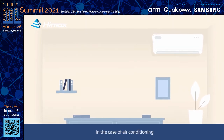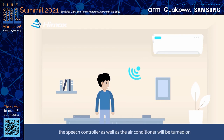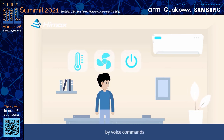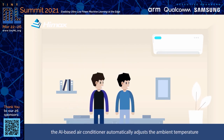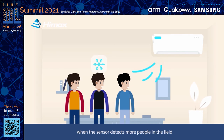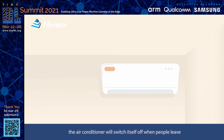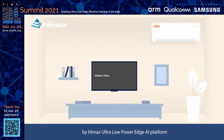In the case of air conditioning, when someone is detected entering the room, the speech controller as well as the air conditioner will be turned on, allowing the person to change the temperature, wind speed, and on/off settings by voice commands. Also, the AI-based air conditioner automatically adjusts the ambient temperature when the sensor detects more people in the field, and the air conditioner will switch itself off when people leave. All four mentioned use cases can be carried out by the HiMax Ultra Low Power Edge AI platform as a total solution applicable to a wide range.